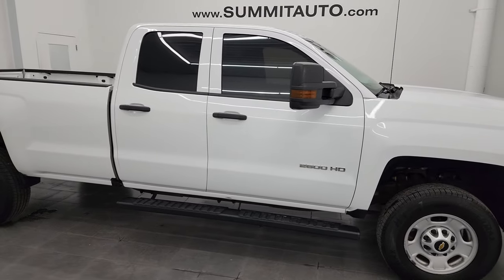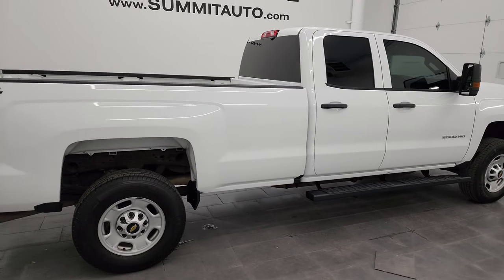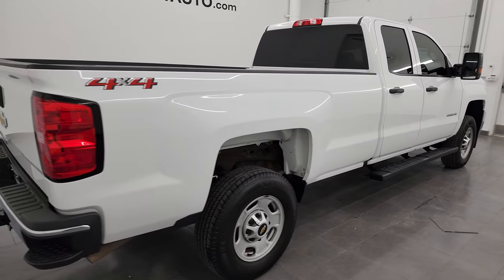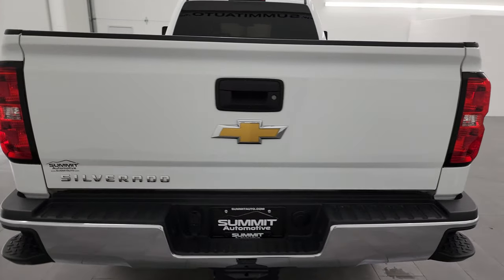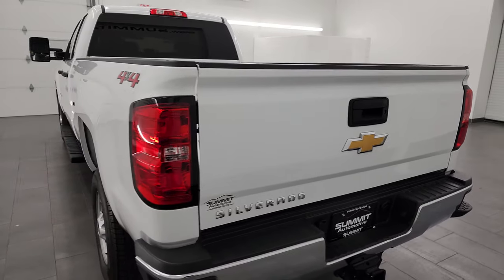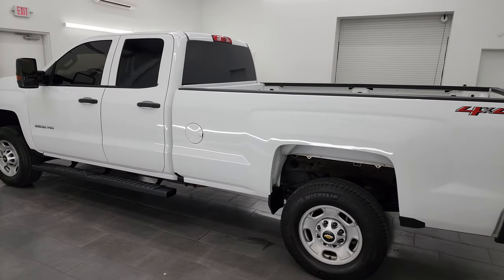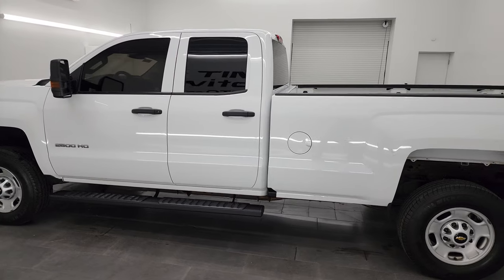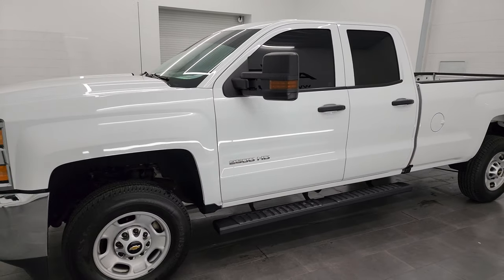Hey, this is Brett and this 2019 Chevy Silverado 2500 double cab long box work truck is stock number 14276Z. I am here at Summit Automotive in Fond du Lac, Wisconsin, your new and used heavy duty truck headquarters. This 2019 Chevy Silverado 2500 has the six liter V8 gas engine.